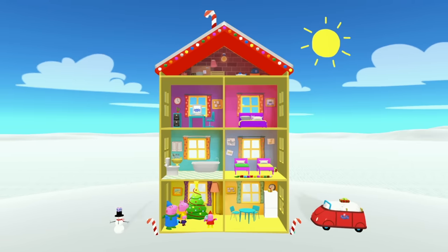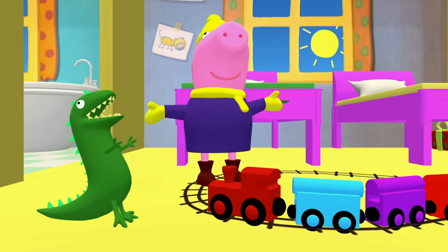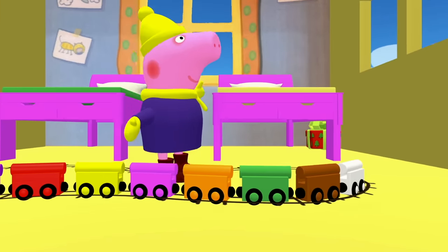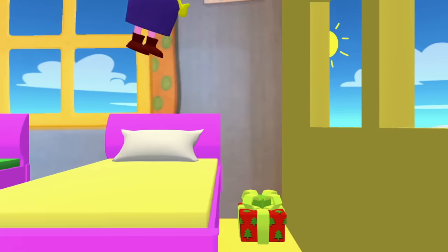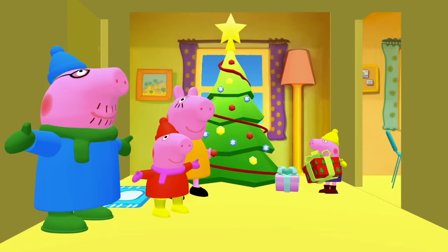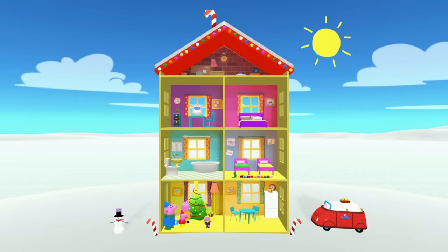Okay kids, where do you think we should look next? George thinks we should look in the bedroom. Kids, do you see any presents in the bedroom? Hmm, I don't see any by these toy trains. But look, over there — there's a present behind George's bed! Great, let's take that back to the Christmas tree. Okay everyone, there's the second present. Let's see if we can find some more. Where should we look next?